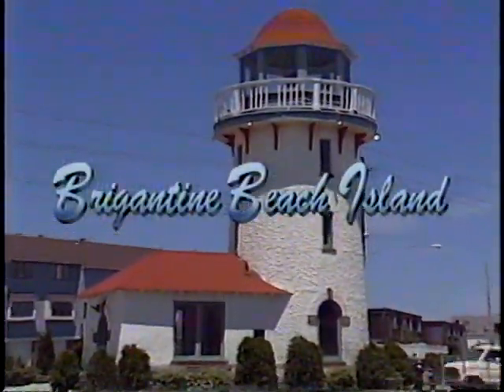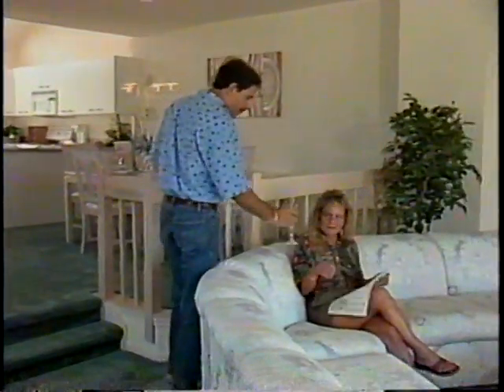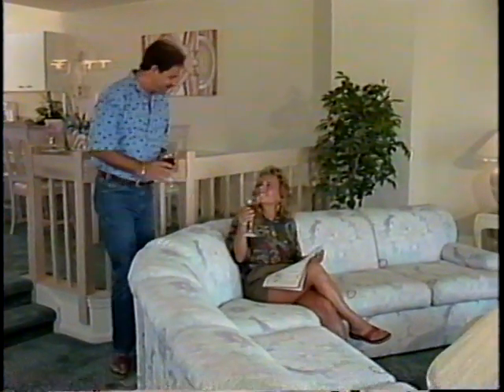Yes, Brigantine Beach Island has a lot to offer, and it's only an hour from Philadelphia, two and a half hours from New York, and three and a half hours from Washington, D.C. — an ideal location for a second home or a summer vacation.